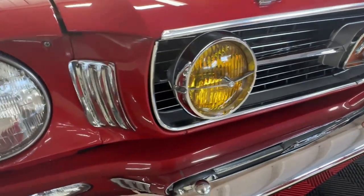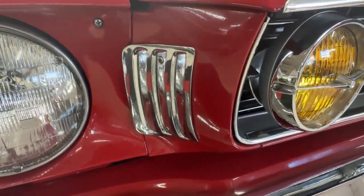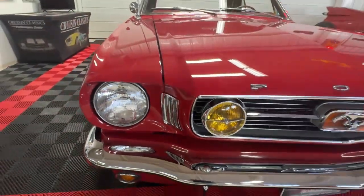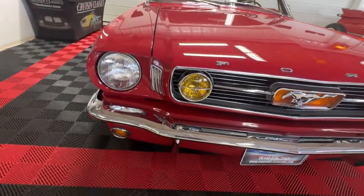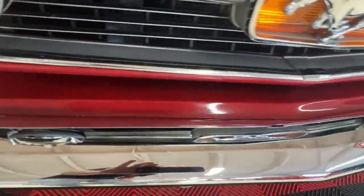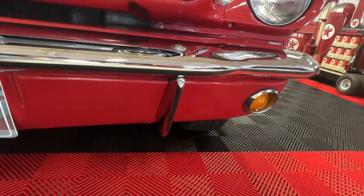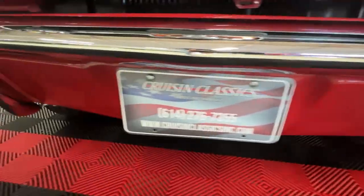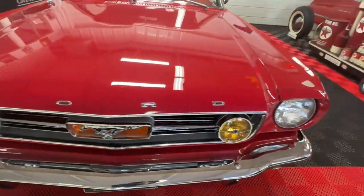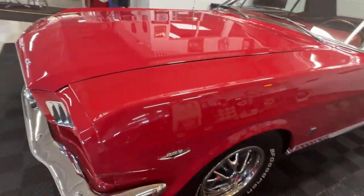You'll see here on the front of the car that those vents are not really vents but faux vents done in chrome on both sides, right before you get to the headlights. The front bumper on the car is in excellent condition, nice and gleaming — you'll see my reflection. And underneath on the front valance you'll see the turn signal lights and the bumper supports.